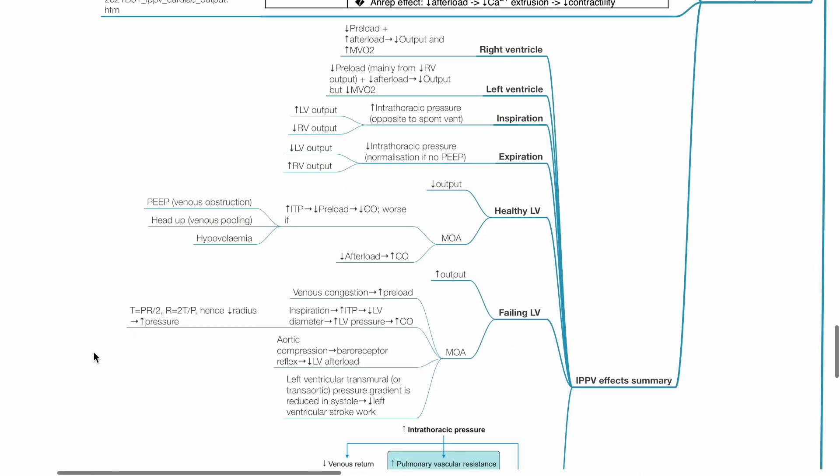This is a summary of the effects of IPPV, including on the failing left ventricle. For the right ventricle, reduced preload plus increased afterload leads to reduced right ventricular output and increased MVO2. For the left ventricle, reduced preload (mainly from reduced right ventricular output) and reduced afterload leads to reduced left ventricular output but reduced MVO2. During inspiration, increased intrathoracic pressure leads to increased LV output and reduced RV output. During expiration, reduced intrathoracic pressure leads to reduced LV output and increased RV output.